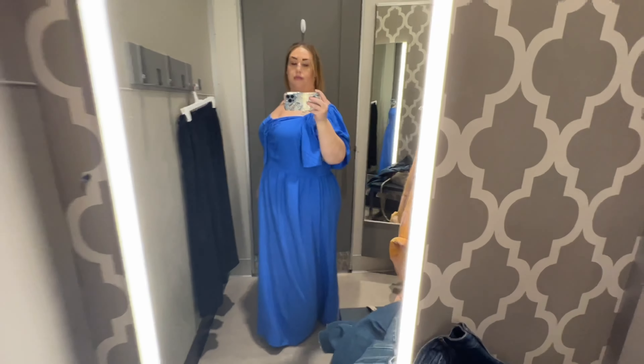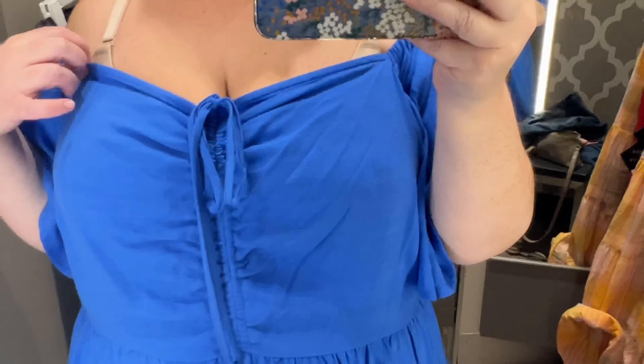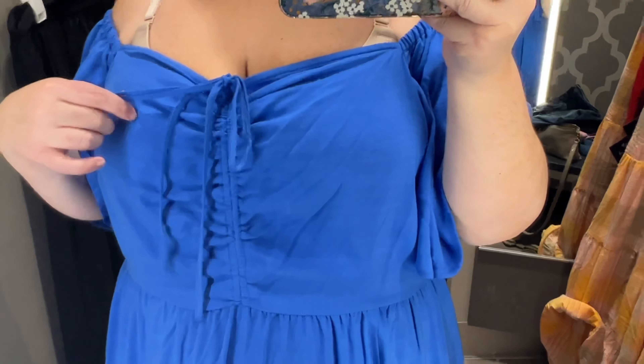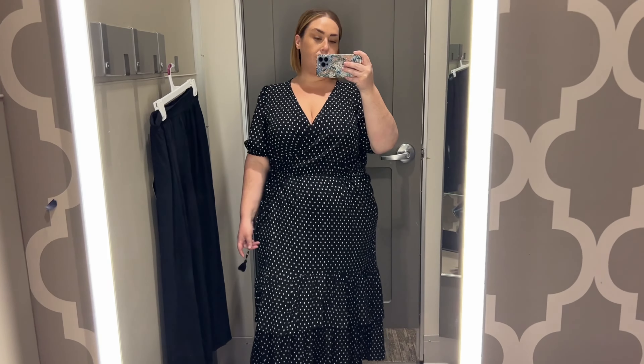This dress must be one of their older styles because I couldn't find it online, and they only had a 2X in store, so I'm guessing it was a return. It was really pretty, but it was a lot fancier than I had anticipated — because I'm sure it ended up being maxi length on me, and that made the piece feel a little more elevated in style. But I loved the drawstring detail and the color was fabulous. If I could have gotten it in a smaller size, I probably would have bought it.